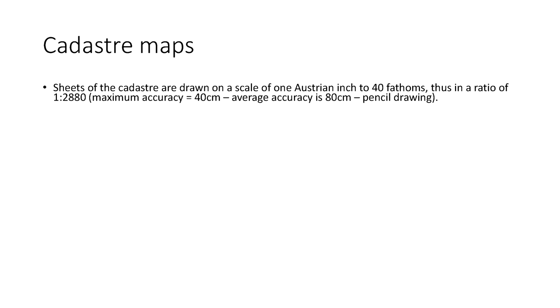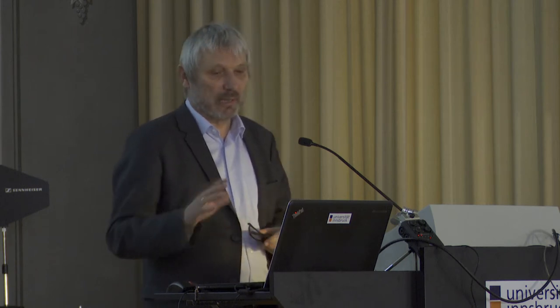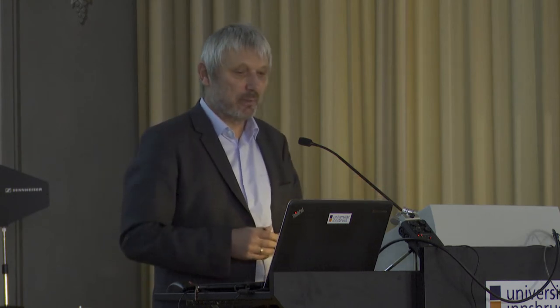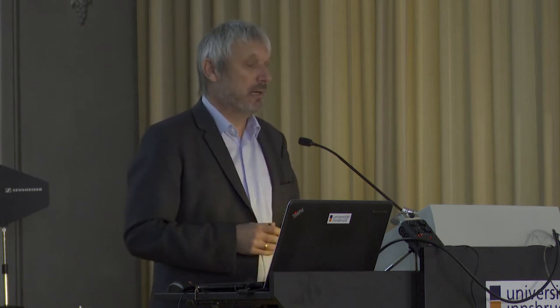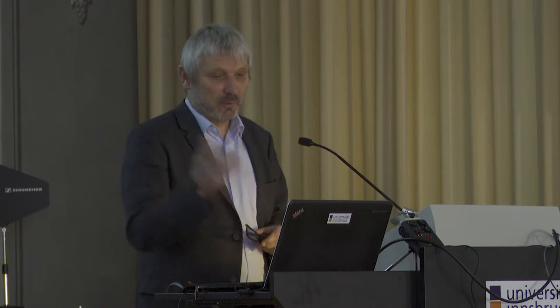This is rather detailed. There were people who checked and verified the data within these cadastre maps, and the usual accuracy is about 80 centimeters. They recorded all plots of land, including those here in the Alps which are not used — just deserted ground. A lot of information went into these maps, and this information is also contained in the descriptions — it is visualized in the maps but also contained in the descriptions.